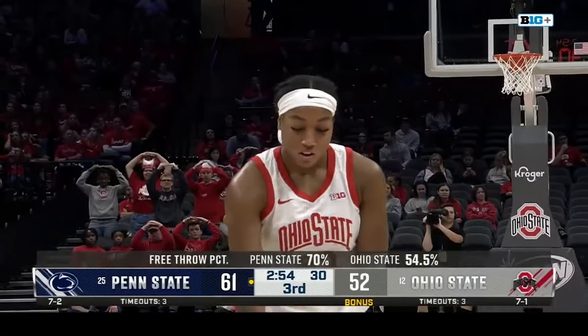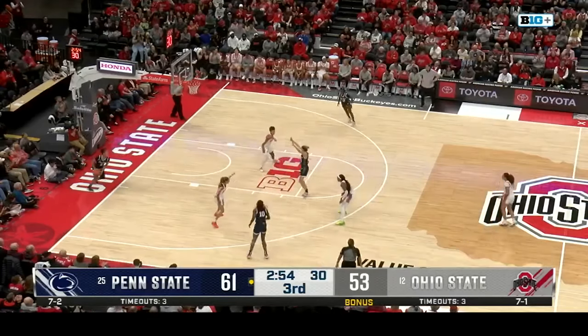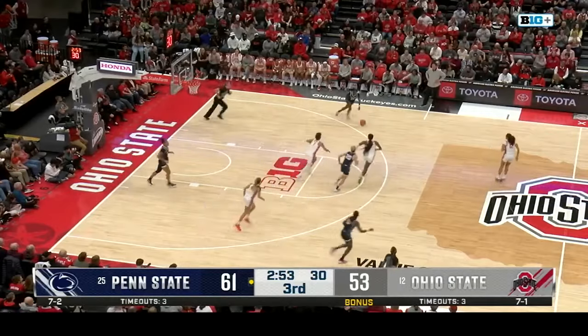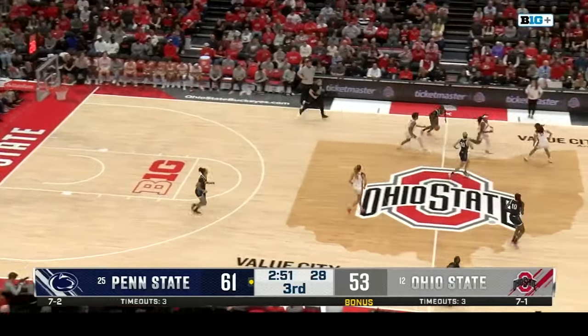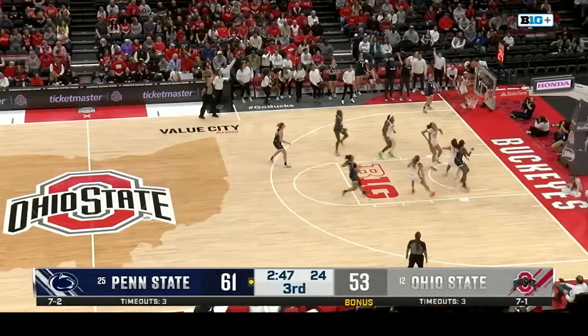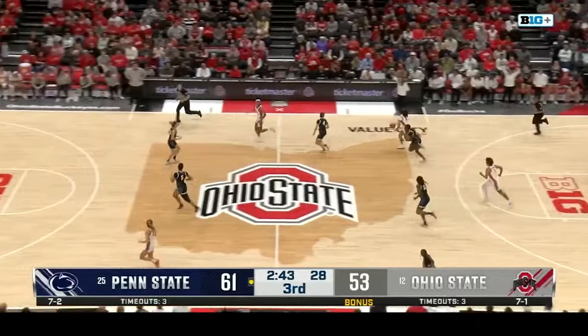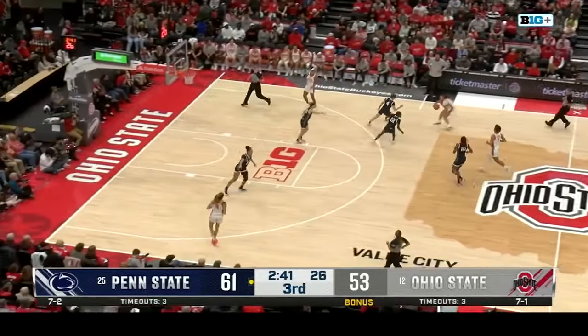Due to time constraints, we now move ahead in the action. Three minutes to go in the first half. Marisa throws it up to Brigham — off Penn State last. Now Ohio State is really trying to shut down Marisa, but she has 18 points and five rebounds today. She's a problem, and the Buckeyes have not been able to find an answer to shutting her down.